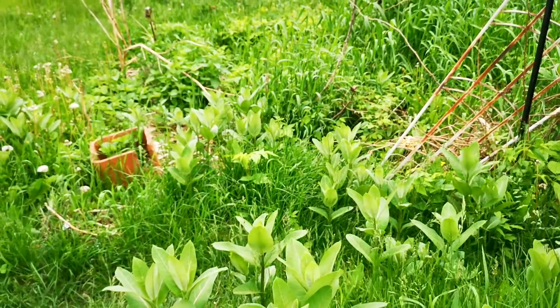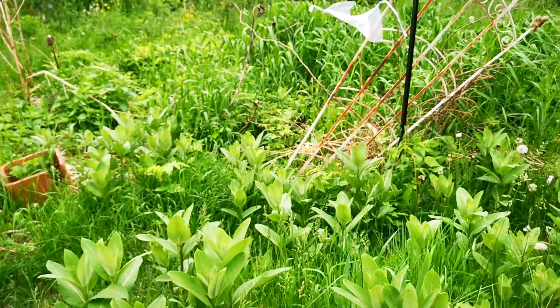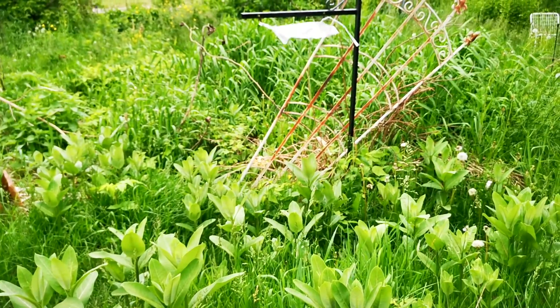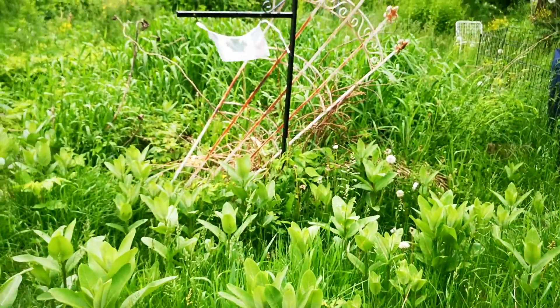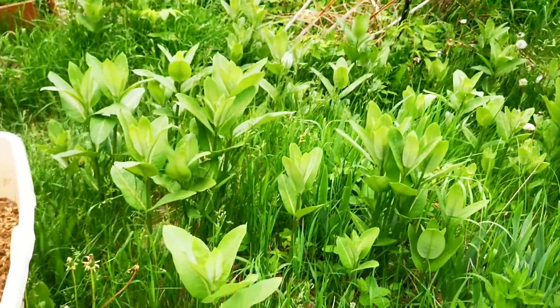They're growing in there with the strawberries this year, and the cat mint. I think we should put tomatoes in behind, but we gotta watch that we don't lose them. They go in behind in that grass, then you don't know where they're at.